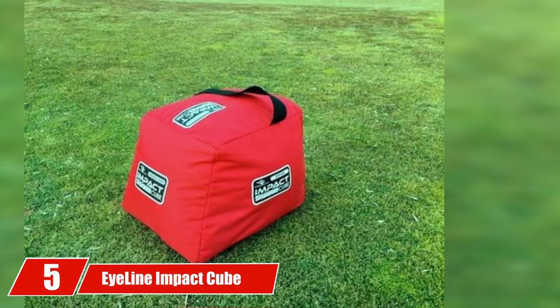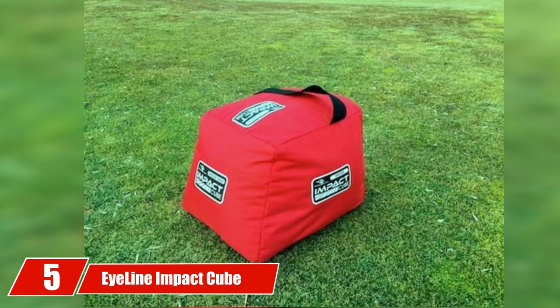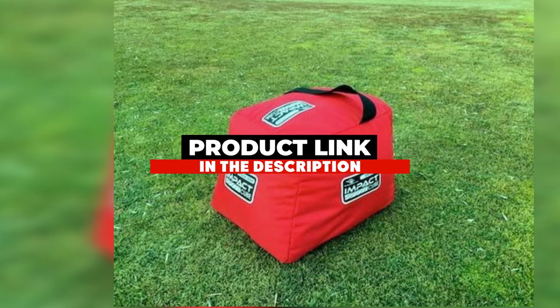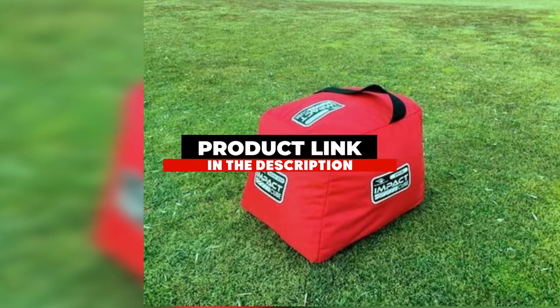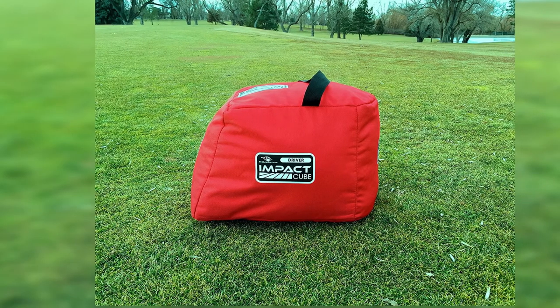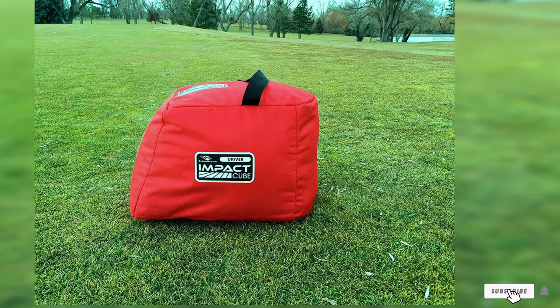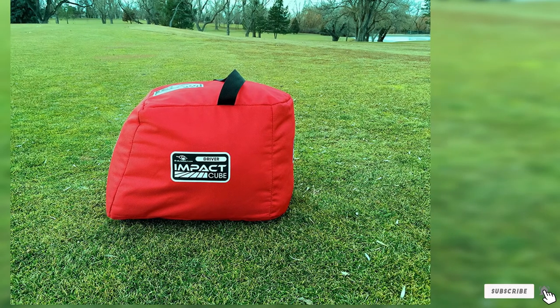The number five position is held by the Eyeline Golf Impact Cube. The Eyeline Golf Impact Bag is unique in that it allows you to practice multiple different types of shots. Each side contains a different slant: the wedge side has lots of lean, the seven iron side has a little less lean, and the driver's side is vertical.